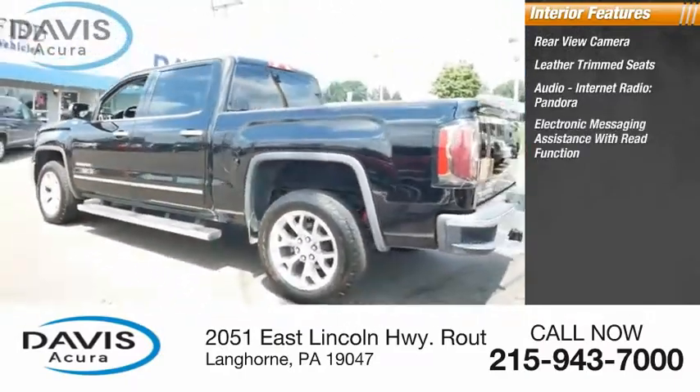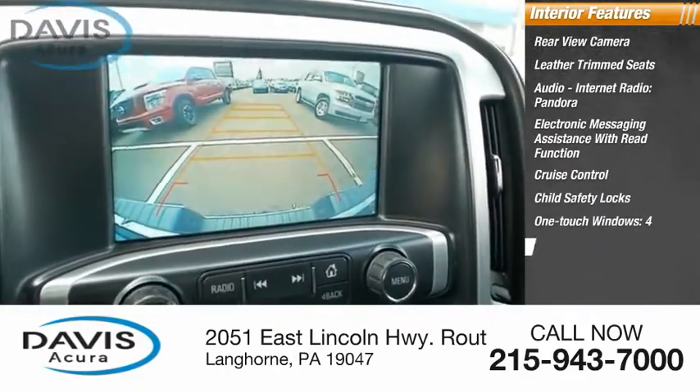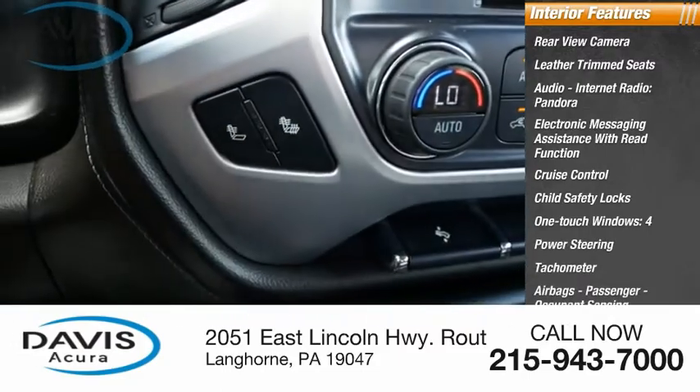Assistance with read function, cruise control, child safety locks, one-touch windows, power steering, tachometer, airbags, passenger occupant sensing deactivation.